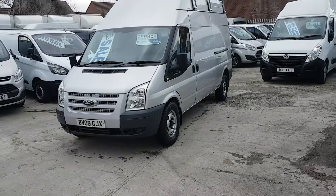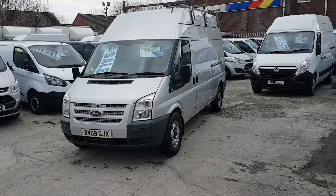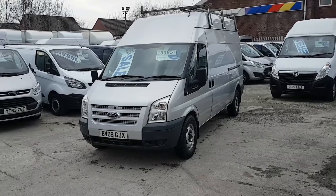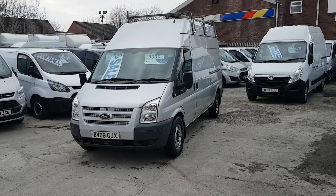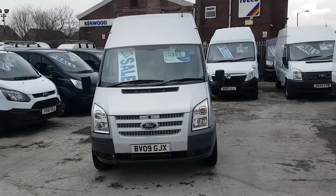Welcome to JNS Commercial Van Sales Limited. This one is a 2009 Ford Transit T350 long wheelbase high roof. It's a one council lease owner from new. We have three of these available — all 2009, low mileage, one owner vehicles.